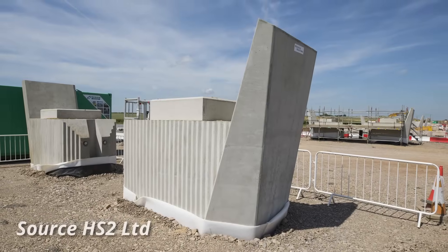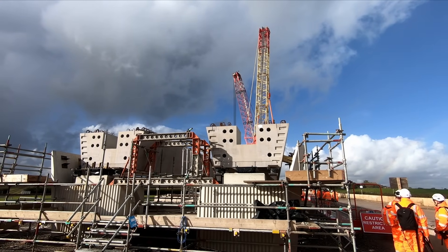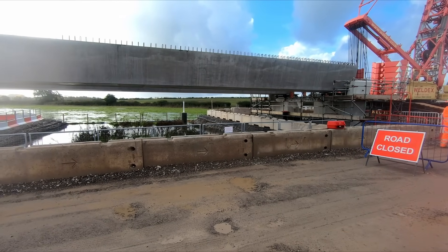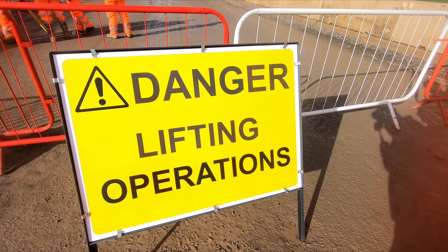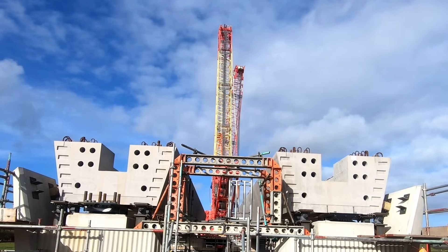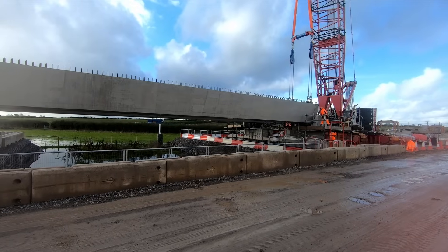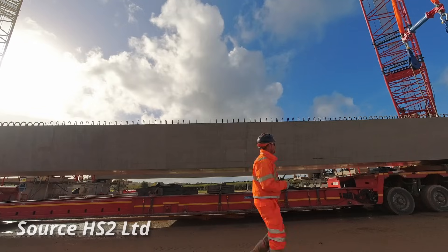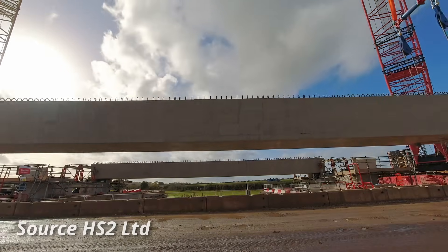The first piers were installed in June this year, and so far 36 have been installed. With piers now in place, the first beams are beginning to be placed on top. I was lucky enough to be invited on site as one of the beams was lifted into place. The lift was carried out using two crawler cranes — one with a lift capacity of 300 tons and another with a 350-ton capacity — working in tandem to first lift the beam from the transporter and then slew it into place on top of the piers.